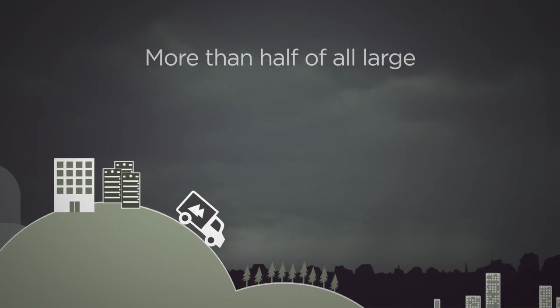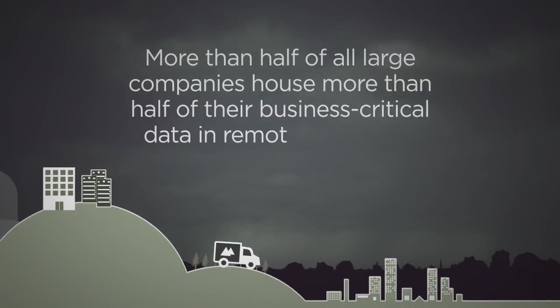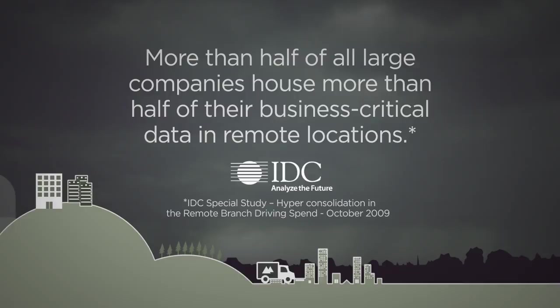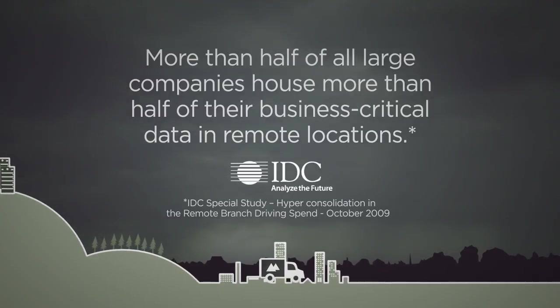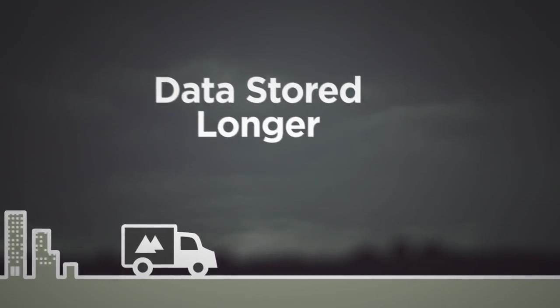More than half of all large companies house more than half of their business critical data in remote locations. This is a significant risk since remotely stored data is vulnerable to loss or misuse. With ever-increasing regulations calling for larger volumes of data to be retained for longer periods of time, enterprises are looking for alternatives.